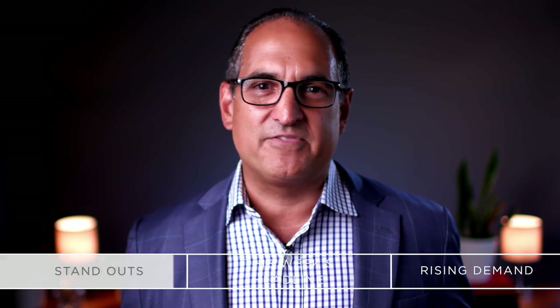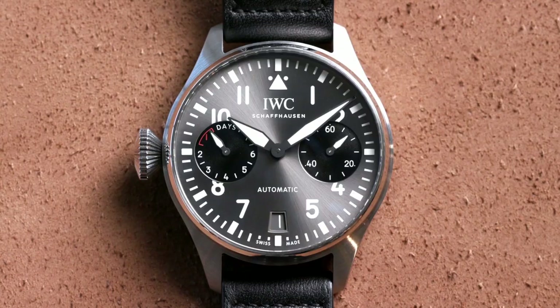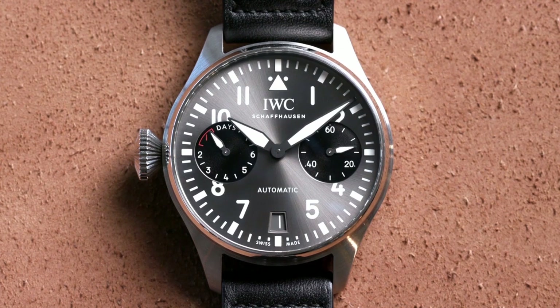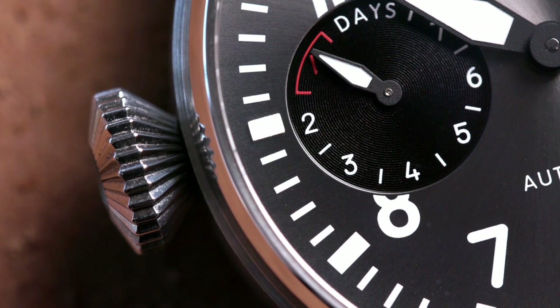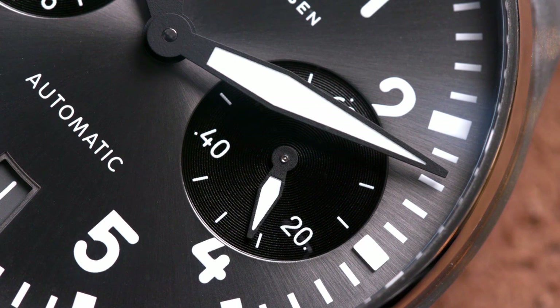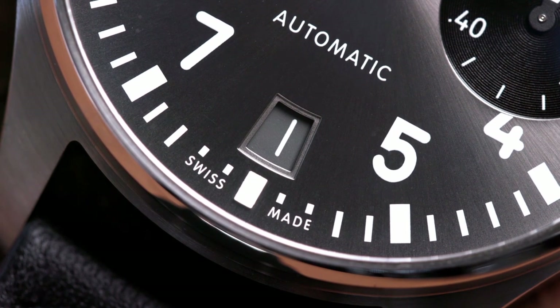We had three watches we loved a lot this week, and it was a very busy week — I had a really hard time picking my three. The first one is an IWC Big Pilot, but it's the Lefty. This watch just got released in 2019, they made 250 pieces. If you've ever worn a Big Pilot, they're awesome looking, but that onion crown will leave you a mark every time. Having it on the opposite side makes it super comfortable to wear, it's a great gray dial — limited edition to 250 pieces, I'm sure it won't last very long.